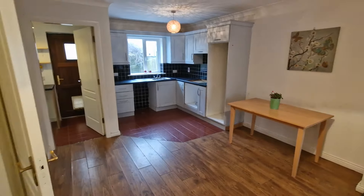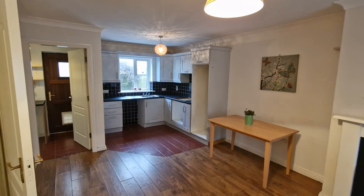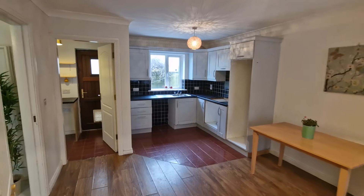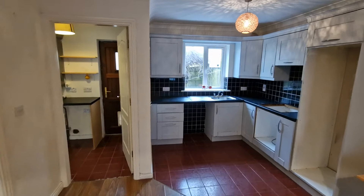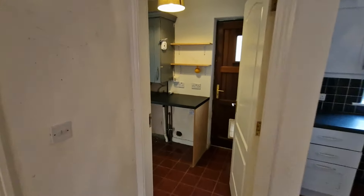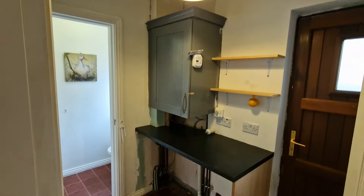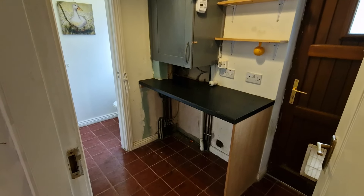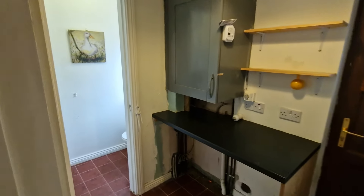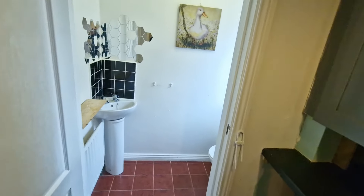To the rear, the kitchen area is complete with wall and floor units, splashback tiling, and further tiled floor, with a rear aspect window onto the garden area. Just off the kitchen area to the rear is the utility space, complete with a gas boiler, heating controls, and plumbing under the worktop for a washing machine and dryer, with tile flooring and a rear aspect doorway.